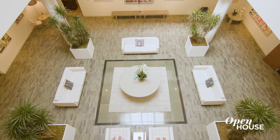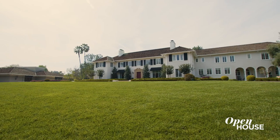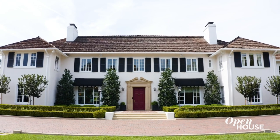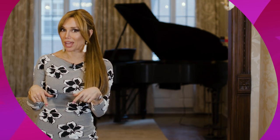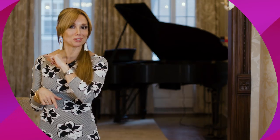Thank you for joining me for this tour in the heart of Pasadena. Till next time. Before you go, let us know if you enjoyed this video — drop a like and subscribe to our YouTube channel for more exclusive tours.